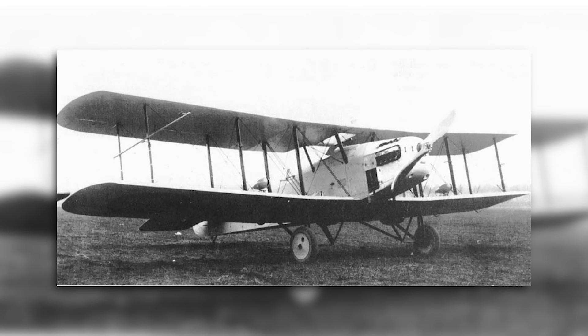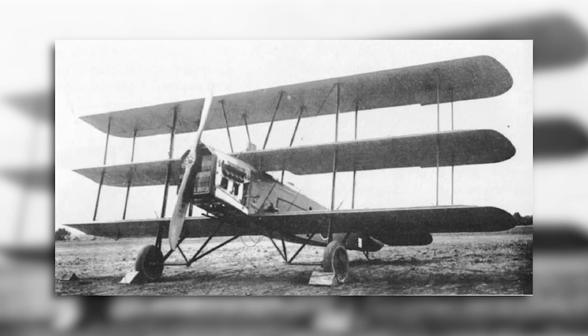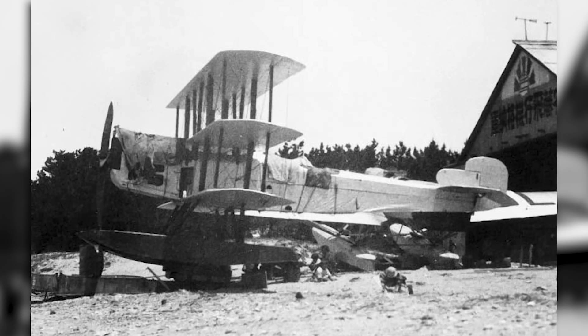Thankfully, these problems were identified quite early on, and Herbert Smith quickly designed the Mitsubishi Type 13 as a replacement. This entered service in 1924, replacing the failed triplane bomber, of which only the initial order for 20 had been built. All but one of these were scrapped soon after, with the remaining aircraft being handed over to the Ando Aeronautical Research Lab.